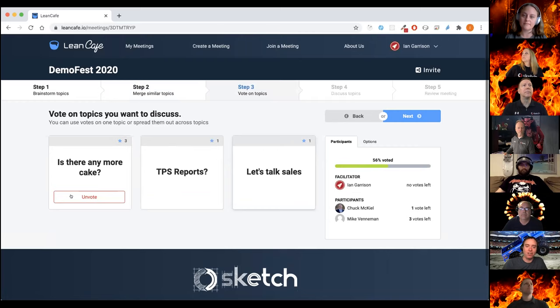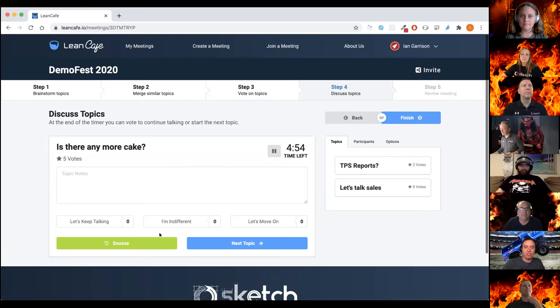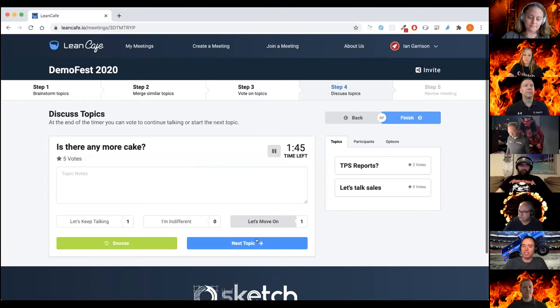All my votes are about 'is there any more cake.' Once you get all those votes in, you can see how people are voting, and when everybody's done you click Next. That gives you a prioritized list based on vote count to facilitate discussion. You get a nice timer to time-box conversations; when time runs out you can snooze it for an extra two minutes. You can also see the sentiment of everybody — should we keep going or is it time to move on.